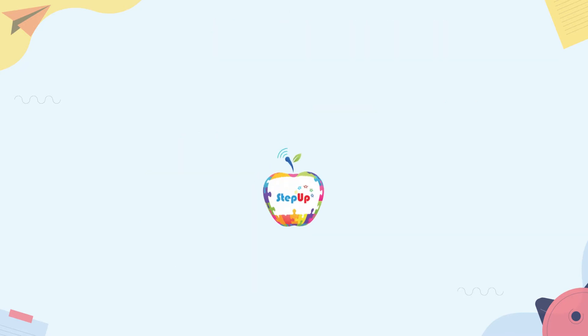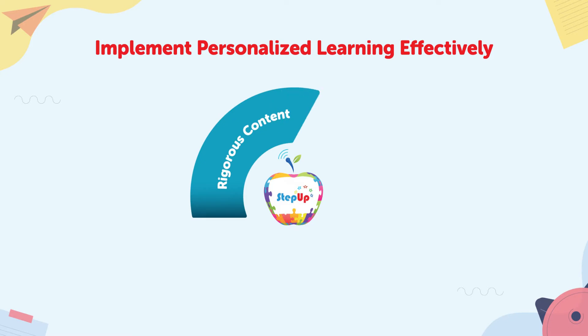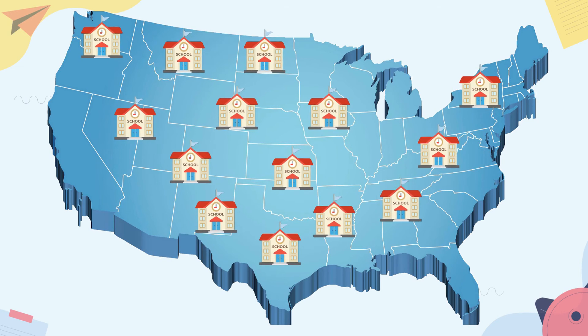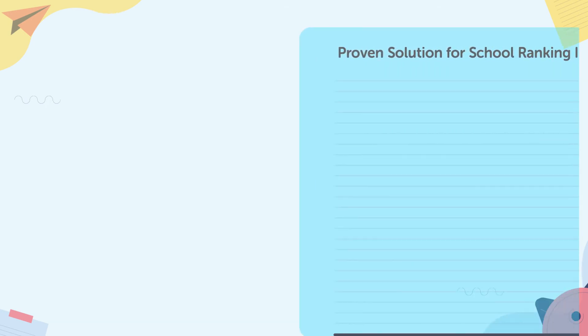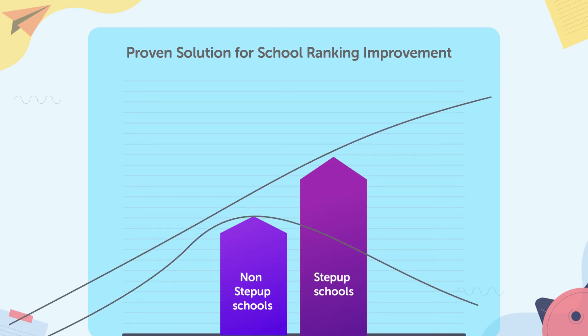The proven and trusted Step Up program supports educators to implement personalized learning effectively in their classroom, powered by rigorous content that meets robust assessment and remediation. Surveys conducted across thousands of schools in the country show that schools using Step Up have improved their ranking up to 30% in less than two years, and these rankings keep improving the longer the school uses Step Up.